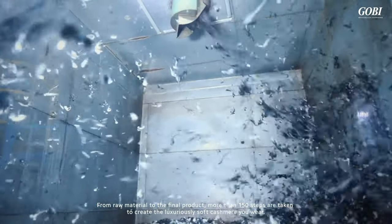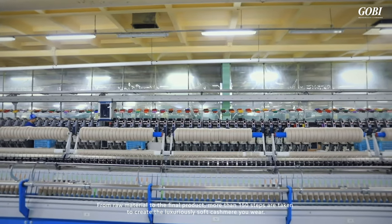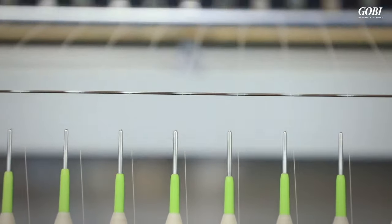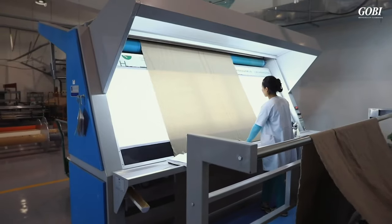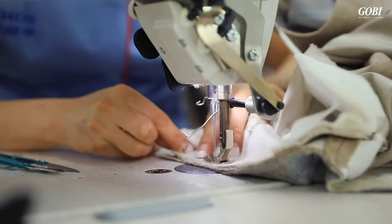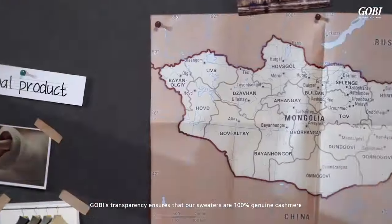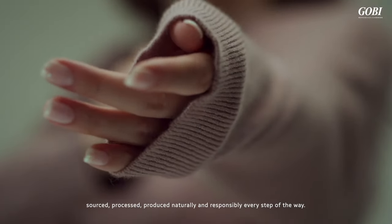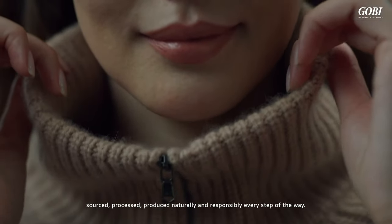From raw materials to the final product, more than 150 steps are taken to create the luxuriously soft cashmere you wear. Gobi's transparency ensures that our sweaters are 100% genuine cashmere, sourced, processed, and produced naturally and responsibly, every step of the way.